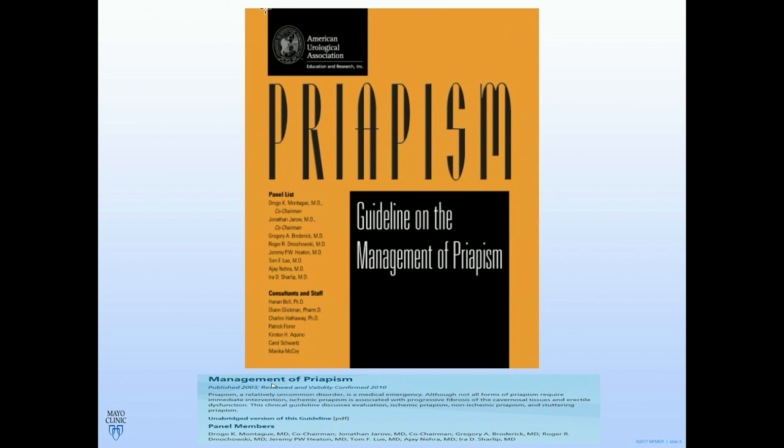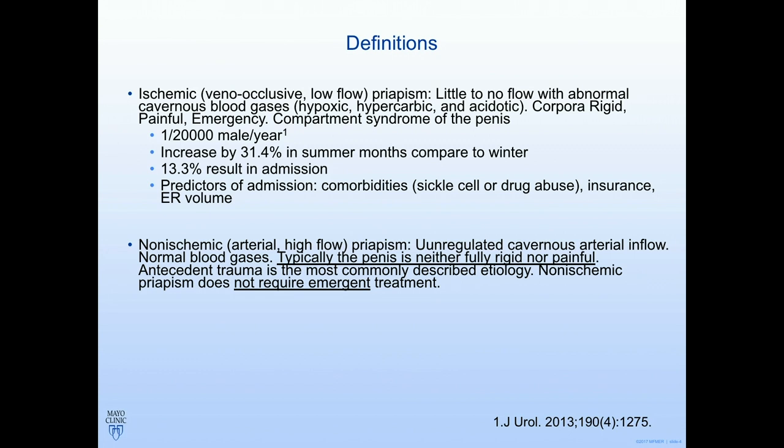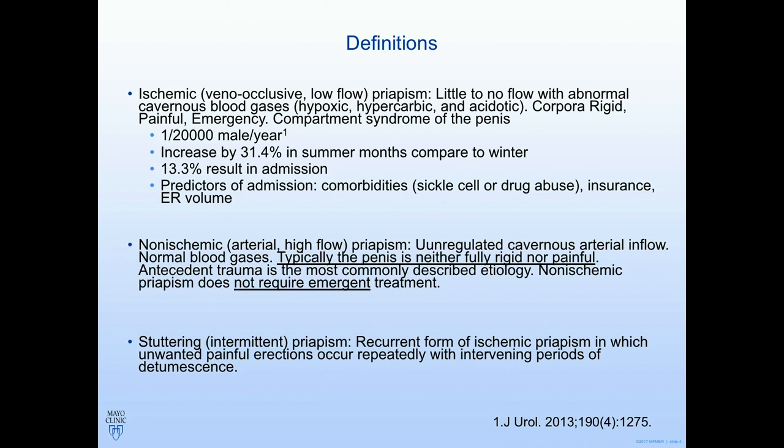Let's start with some basic definitions. Ischemic priapism is essentially a compartment syndrome — it's a low-flow state of the penis. Interestingly, it increases in summer months compared to winter. 13% result in admission, and typically repeat offenders are more likely to be admitted. This is in contradistinction to non-ischemic priapism, where the penis is neither fully rigid nor painful and is not an emergent treatment condition. There's also stuttering priapism, which presents its own challenges.